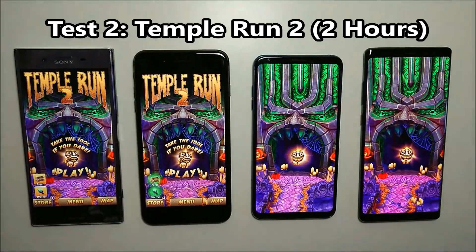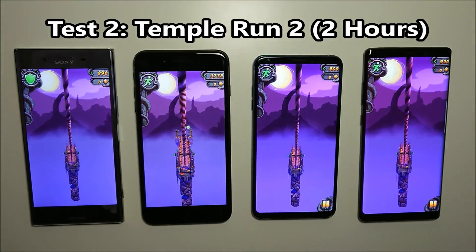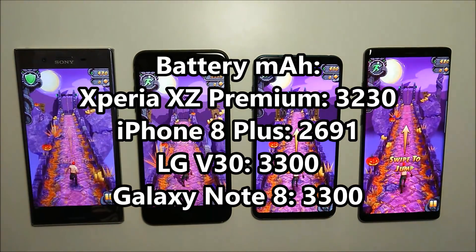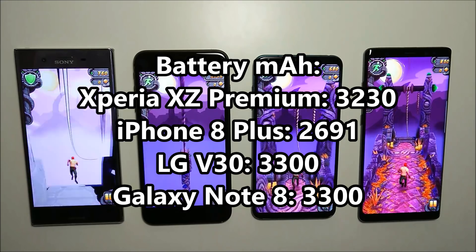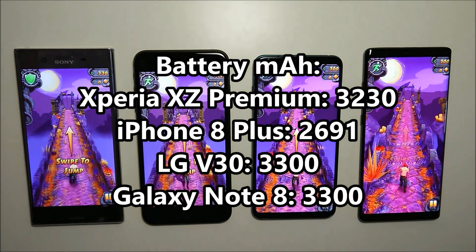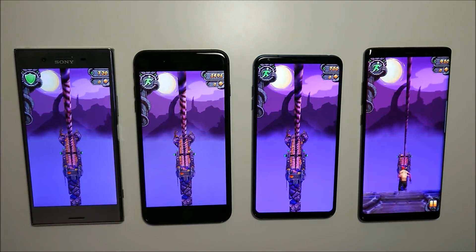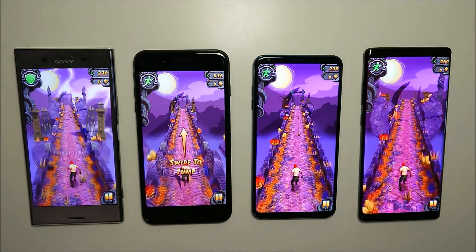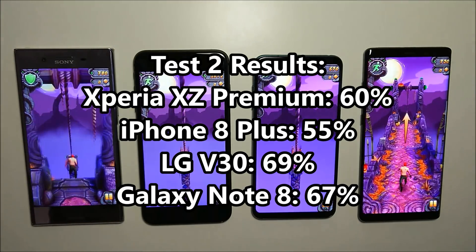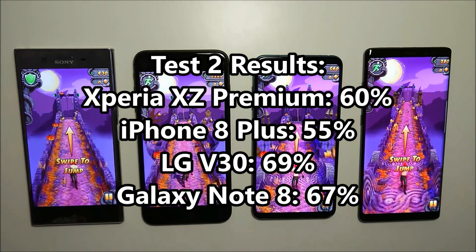For the second test we ran Terrarium for a couple hours, really testing out the processing power on the A11 chipset on the iPhone and the Snapdragon 835 on the Androids. Here's a look at the battery size for all four phones — the LG and Samsung have the largest batteries at 3300mAh capacity, and the iPhone has the smallest. Keeping all phones at 100% brightness, looking at the results, the iPhone is in last place at 55% and the LG V30 doing an excellent job in first place at 69%.